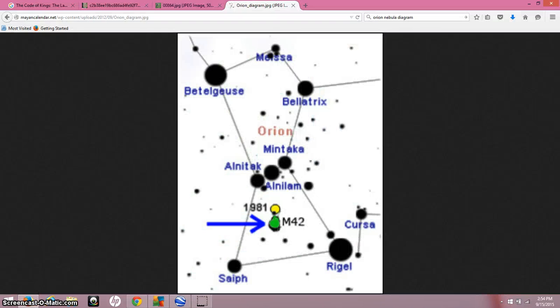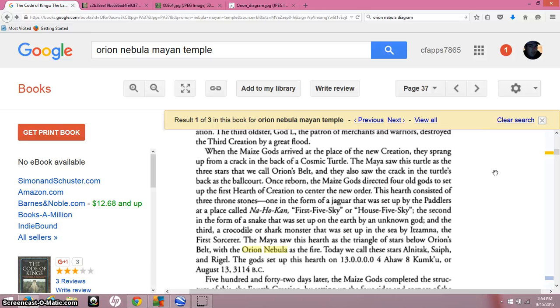I want to do a little reading here — this comes from a book. It says: when the Maya gods arrived at the place of the new creation, they sprang up from the crack in the back of the cosmic turtle. The turtle has been associated with creation myths coming from the Native Americans, and I think that evolved northwards from the Mayans and what they inherited. The Maya saw this turtle as the three stars that we call Orion's belt, and they also saw the crack in the turtle's back as the ball court.